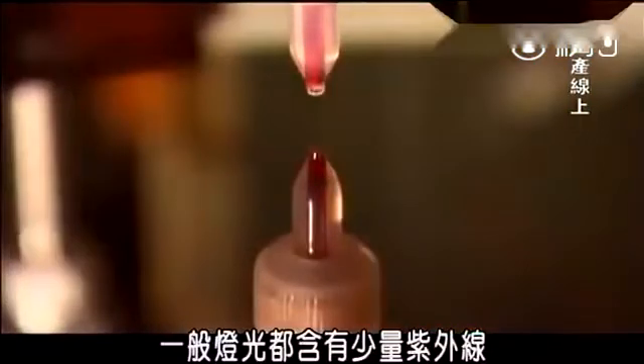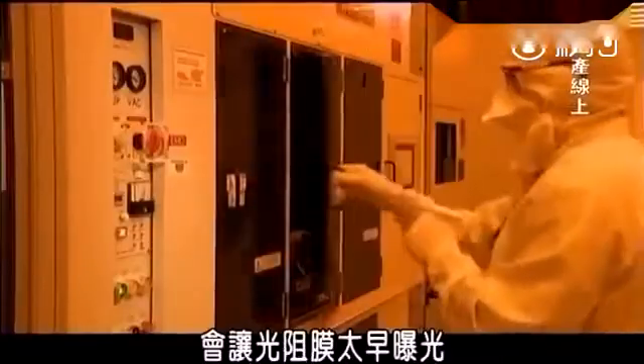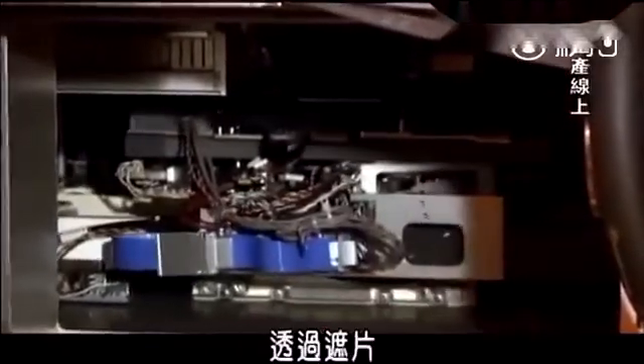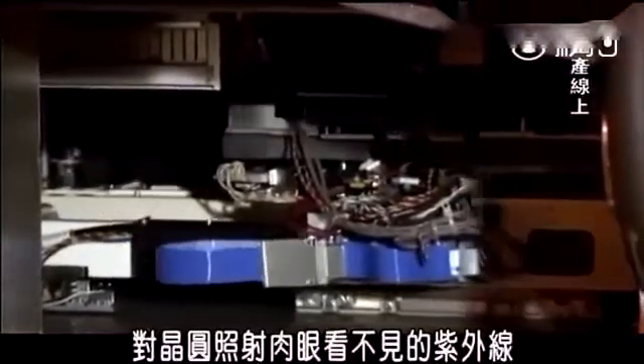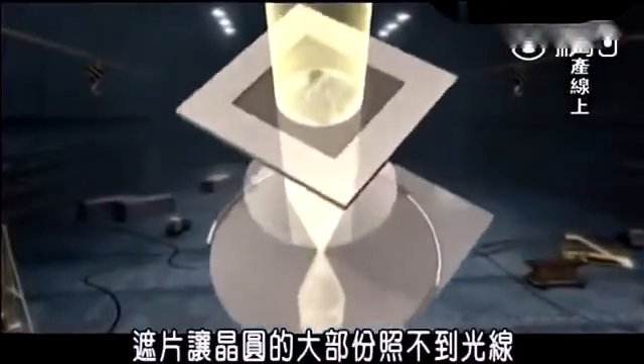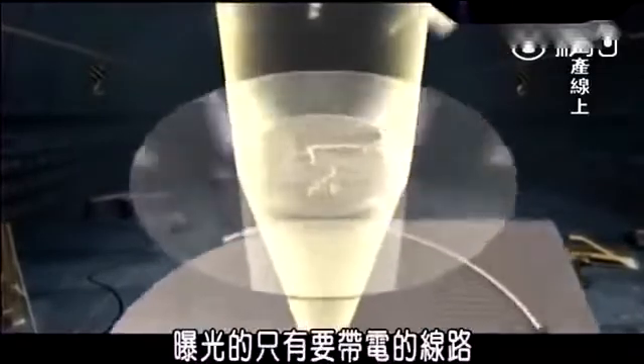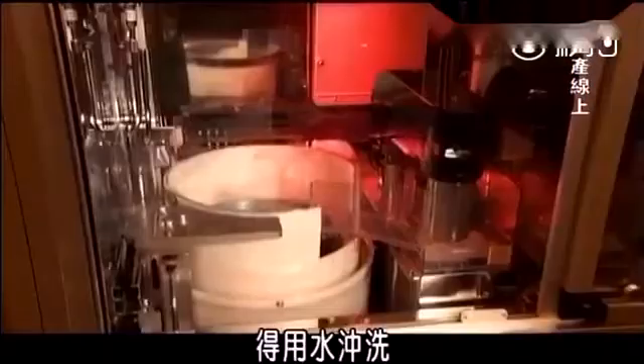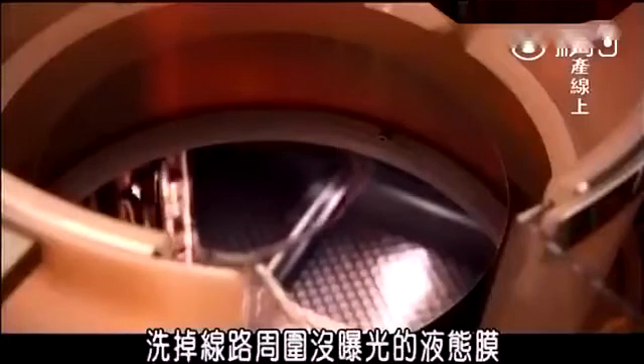That's why the work has to be done in a room with yellow lighting — regular lighting contains some UV light and would start to expose the film too soon. The liquid film on the wafer is exposed inside a special machine that shines an invisible UV light on the wafer through a mask. The mask shields most of the wafer from the light, leaving exposed only the pathways that will carry the currents. After the wafers are exposed, they're rinsed with water to wash away the unexposed film around the pathways.